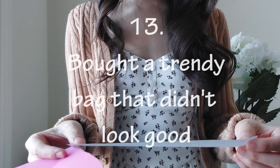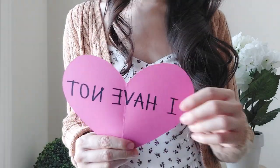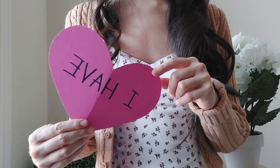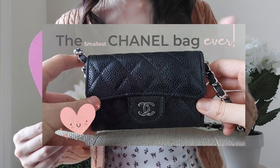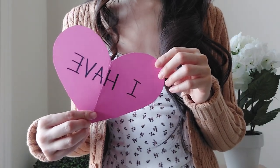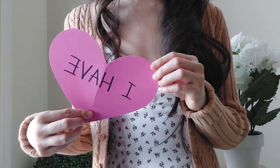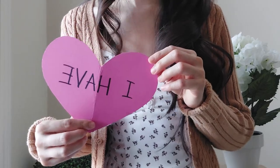'Never have I ever bought a bag because it was trendy but you thought it didn't look that great.' I have not. 'Never have I ever bought a bag knowing it was going to be super impractical.' I have — the most recent one was a really small Chanel card holder that I made into a bag. It is super impractical, and I actually ended up selling it as well. While I was trying to use it as a bag, it really is an SLG. When I purchased it, I knew it was just for fun.